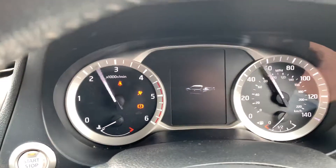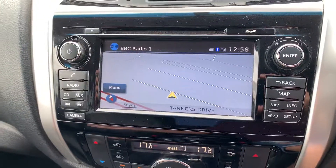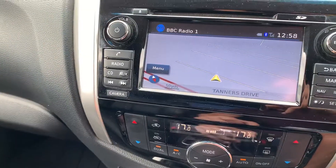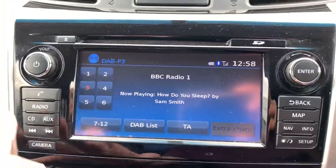There she goes — drives very nicely. It's a huge improvement on the old Navara. You can see you've got your sat nav there in the radio, and you've got DAB as well, so that's great to have on your radio.